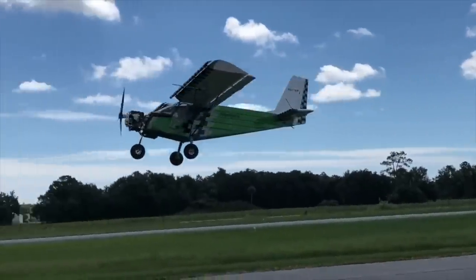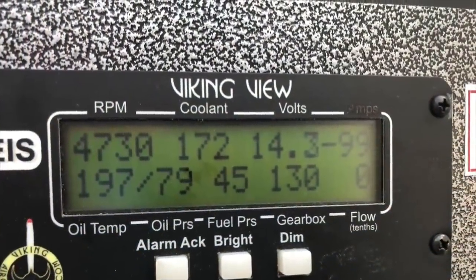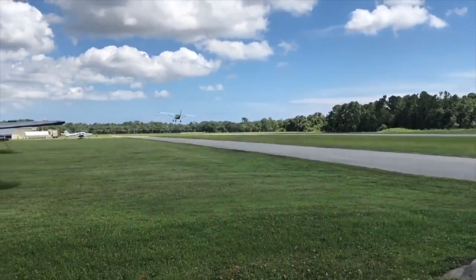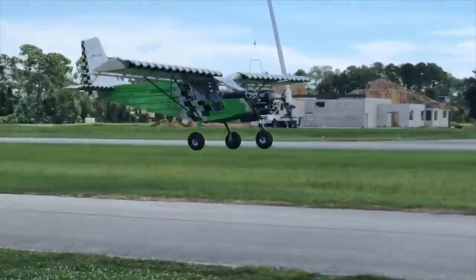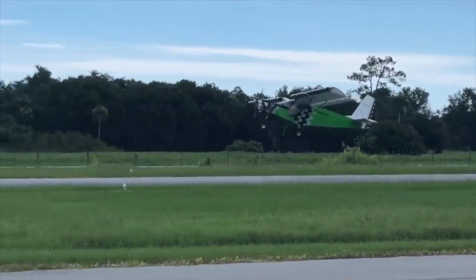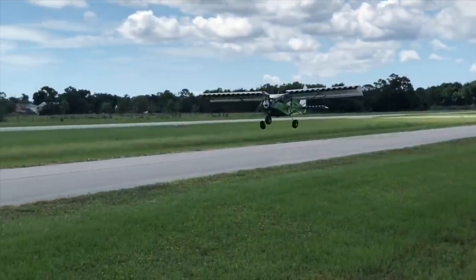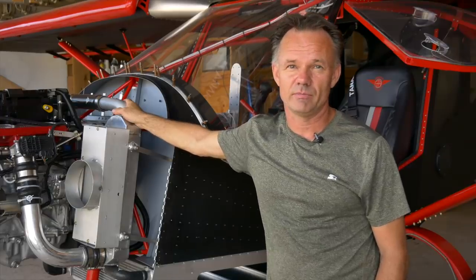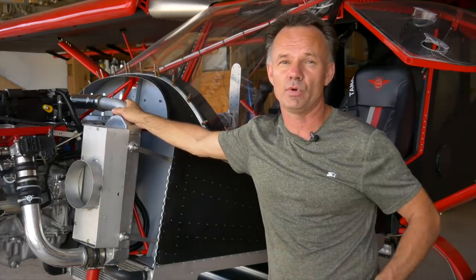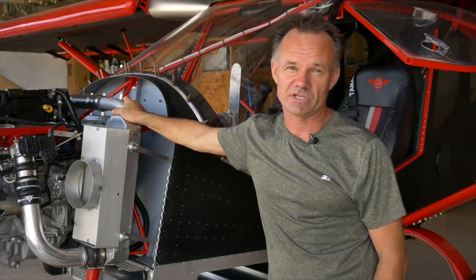We're not a machine shop, we're not an engine rebuild shop — we design the parts that go on existing engines. Our customers have faith in Honda, in Mitsubishi, and in us to tie these things together and produce modern, lightweight, fuel-efficient, and powerful airplane engines. These are mass-produced engines where you can buy parts everywhere and anywhere at a reasonable price.